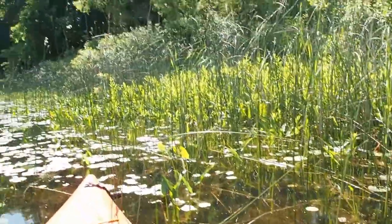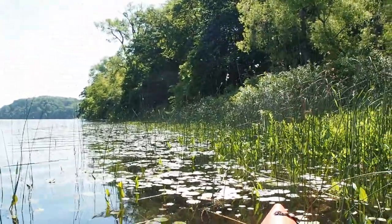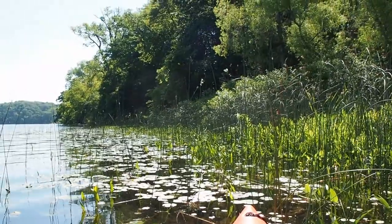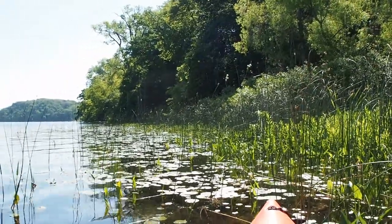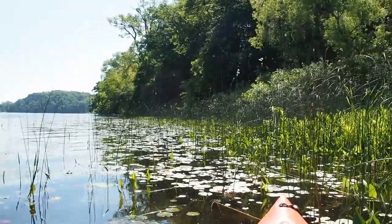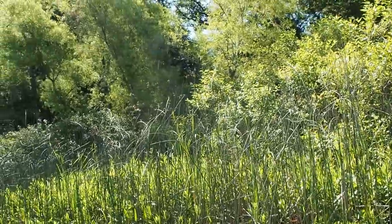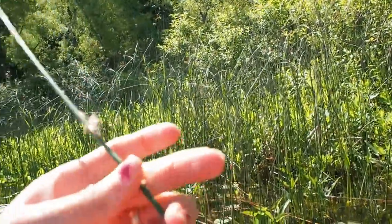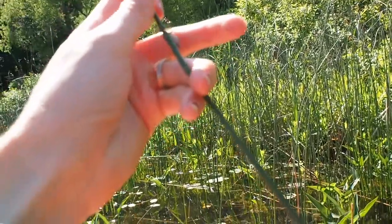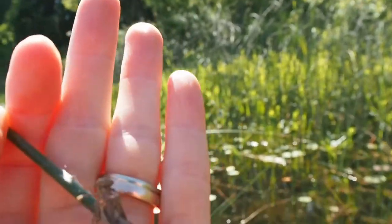Baby dragonflies, which we call larvae or nymphs, don't look like the dragonflies we see flying around. They actually spend most of their lifetime in this larval form, growing up underwater. I've got an example right here — this is what a dragonfly larva looks like.